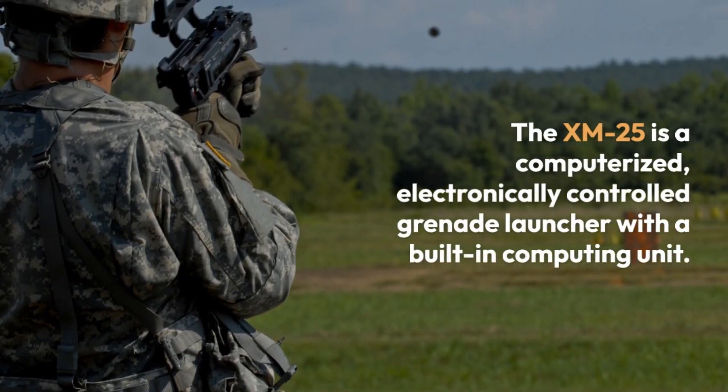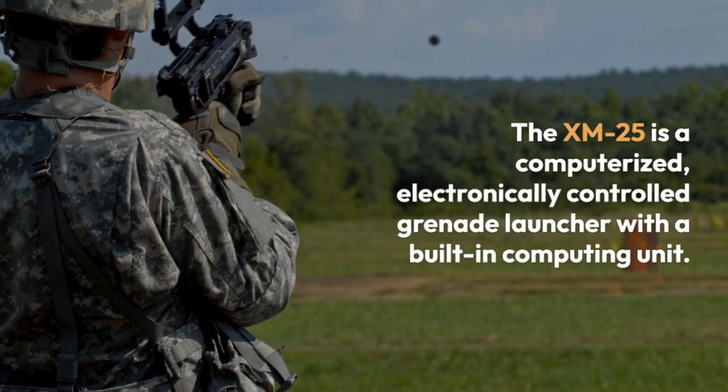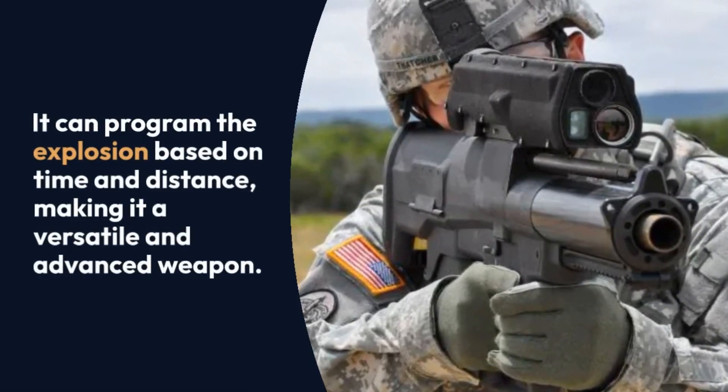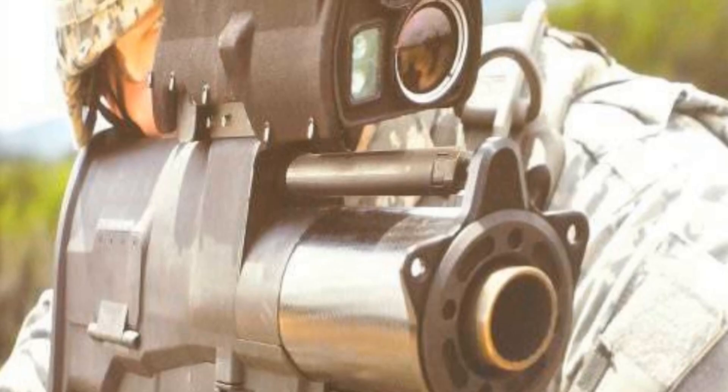The XM-25 is a computerized, electronically controlled grenade launcher with a built-in computing unit. It can program the explosion based on time and distance, making it a versatile and advanced weapon.